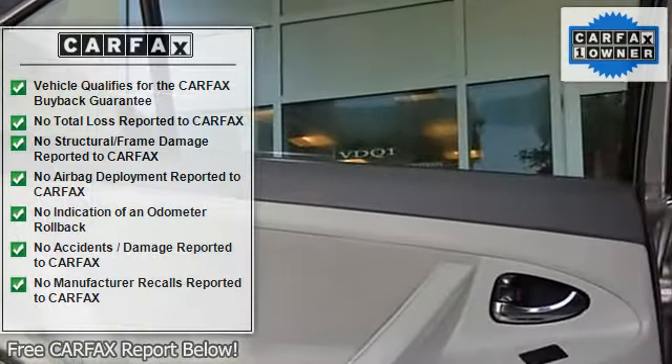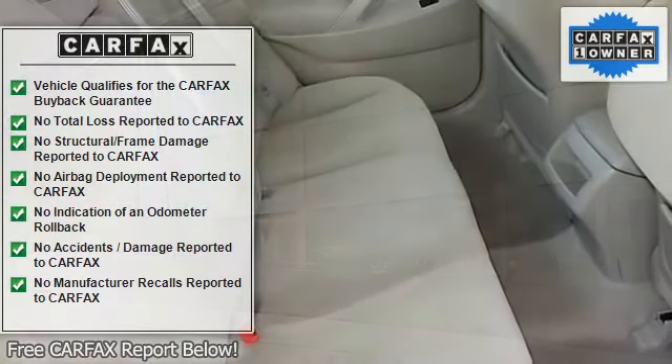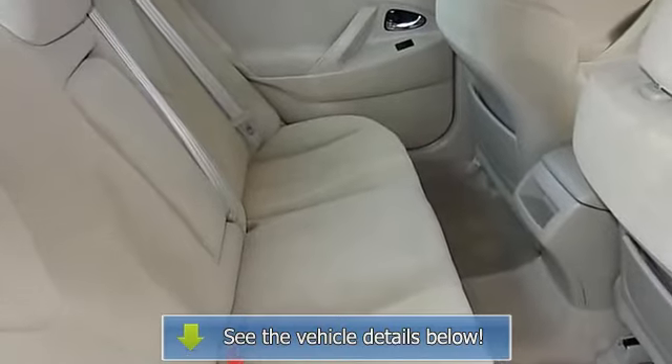CD player, delay-off headlights, driver door bin, driver vanity mirror, dual front impact airbags, dual front side impact airbags.